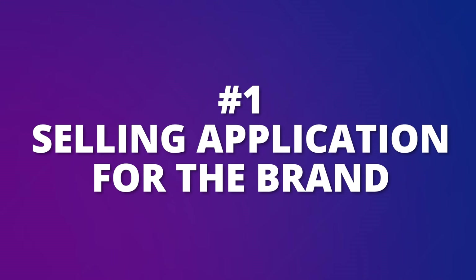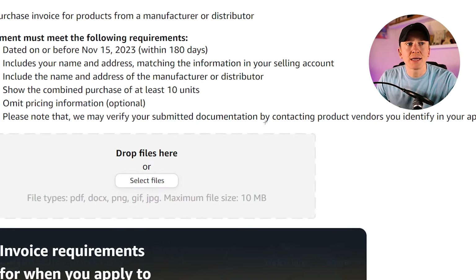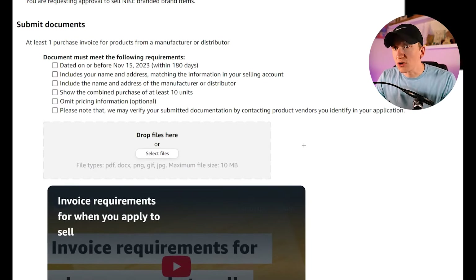The first type is a selling application for a brand — this is for the Nike product from the beginning of the screenshots. It requires one purchase invoice from a manufacturer or distributor dated on or before a specific date. It needs to include your name and address matching your selling account, the name and address of the manufacturer or distributor, and a combined purchase of at least 10 units. Pricing information is optional to omit. Importantly, Amazon may verify your submitted documentation by contacting product vendors you identify in your application.